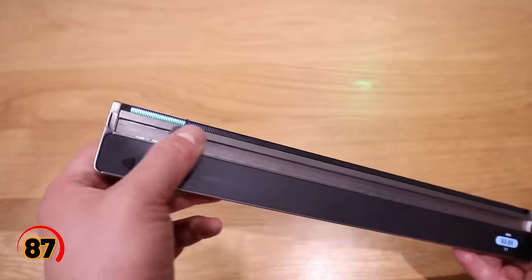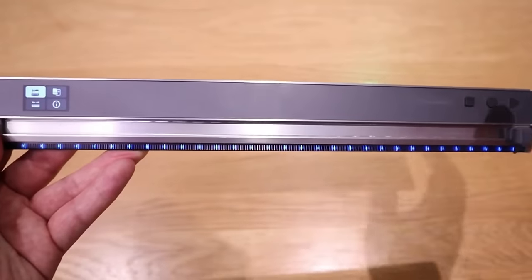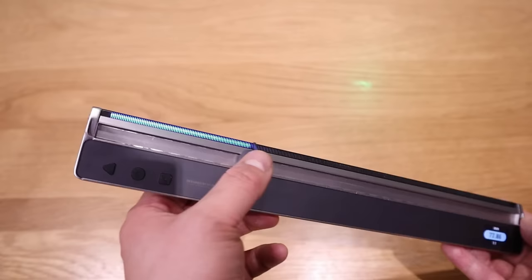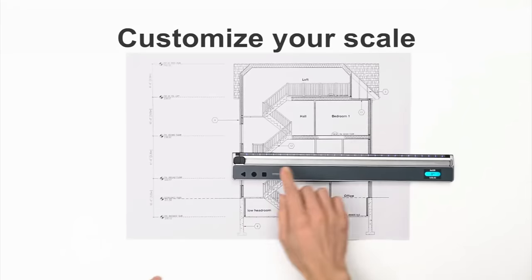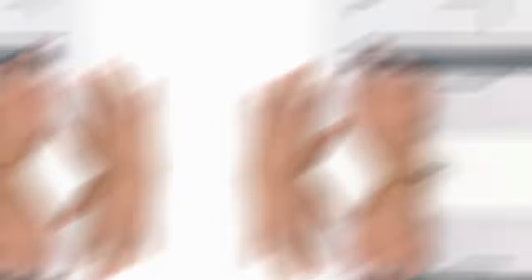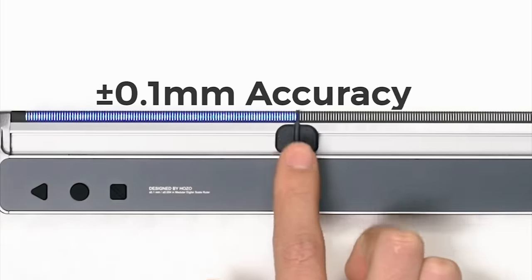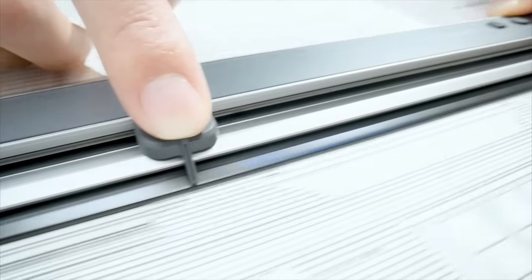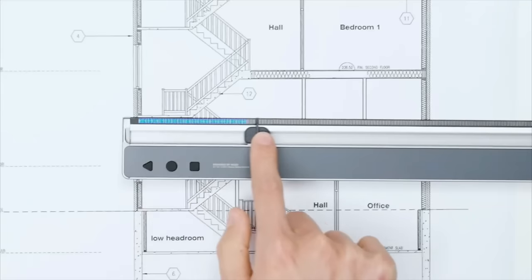The Neo Ruler is a smart ruler that takes measuring to the next level. This ruler is made from high-quality materials and features a variety of advanced features, such as a digital display, unit conversion, and automatic calibration. With the Neo Ruler, you can easily measure angles, distances, and more with precision and accuracy. It has the ability to switch between metric and imperial units, making it a versatile tool for anyone who works with measurements from different systems. The ruler also has a built-in level, which ensures your measurements are always straight and accurate.